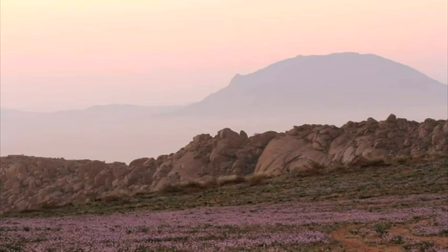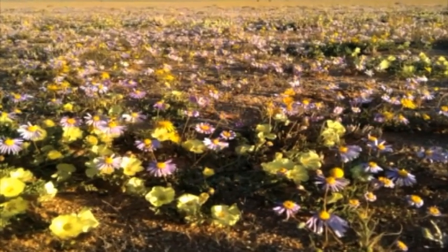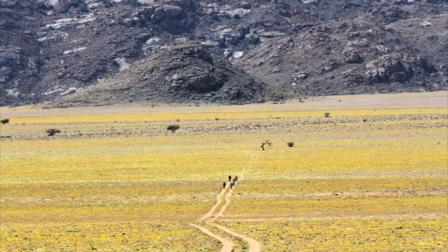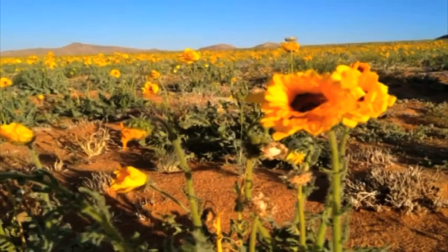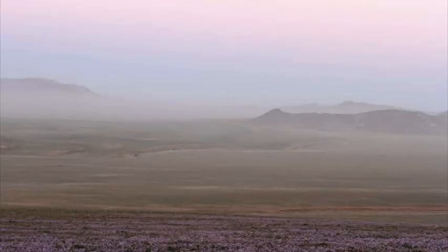Potential visitors in southern Namibia, however, are still welcome to visit the succulent Karoo in an effort to support the country's tourism sector. The wildflowers in southern Namibia will blossom until the end of August.